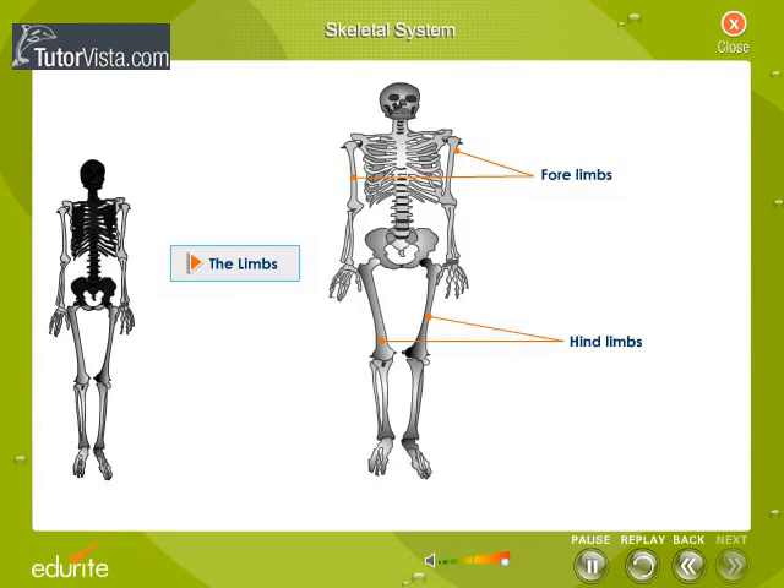Limbs. There are two pairs of limbs: a pair of forelimbs or arms and a pair of hind limbs or legs. The limbs are made of long bones fitted together as shown here.